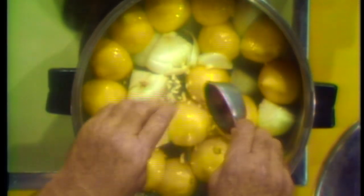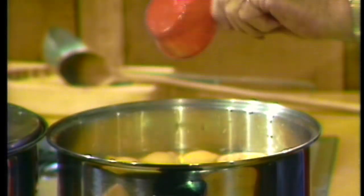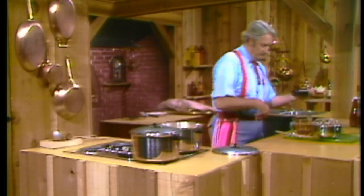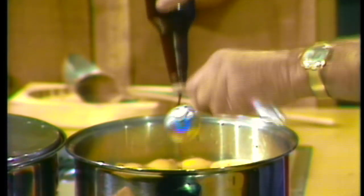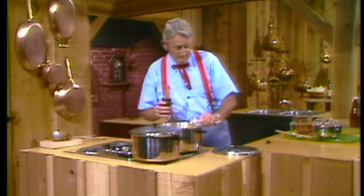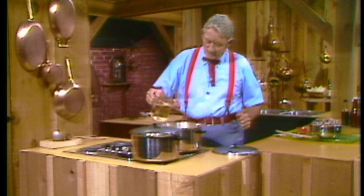And some garlic — not minced, just chopped up. About two pods of that. I'm going to put one stalk of celery — my friend wanted to bring me a stalk of celery and he brought me the whole bush. I'm going to put some Lea & Perrins Worcestershire sauce, about two tablespoonfuls. Then I'm going to put just a little something to give it a real flavor — three cups of sauterne wine.